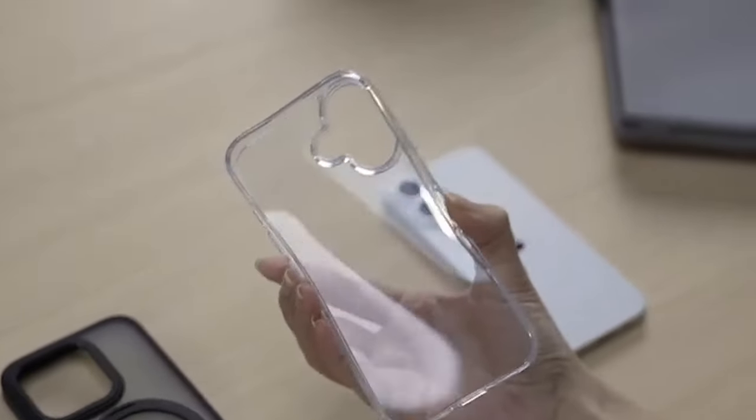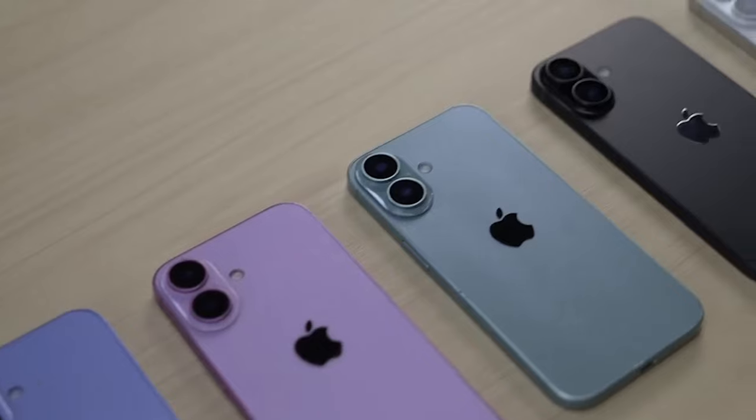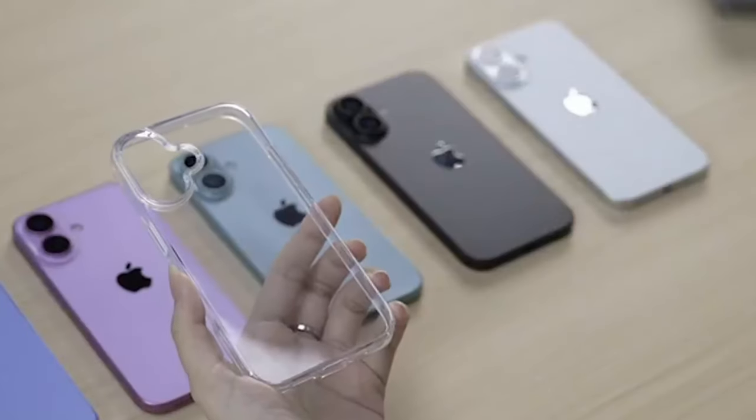Clear cases for the iPhone 16 Plus offer the perfect balance between protection and style. These cases showcase the phone's sleek design while safeguarding it against scratches, drops, and daily wear.